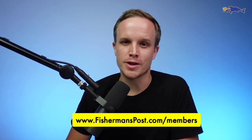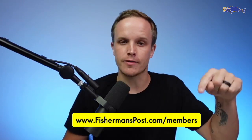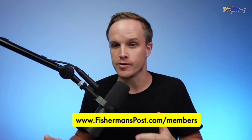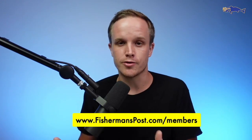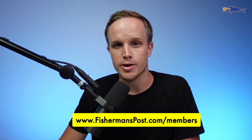This is Billy over at Fisherman's Post, and thank you so much for checking out our highlights reel from this week's fishing report. You can sign up right here at FishermansPost.com/members. A question we get often is: I enjoy the highlights, but how do I sign up to get the whole hour worth of content? That's how you do it — FishermansPost.com/members. If you have any questions or trouble logging in or access, just reach out to us and we will be sure to help you out.